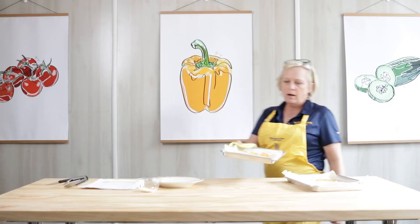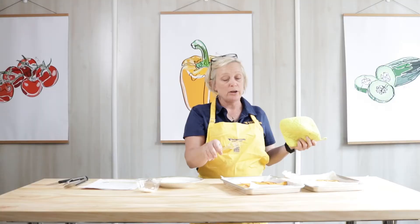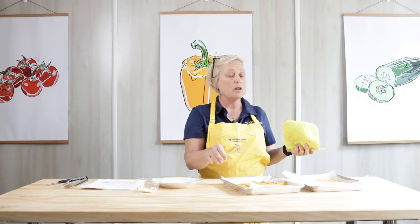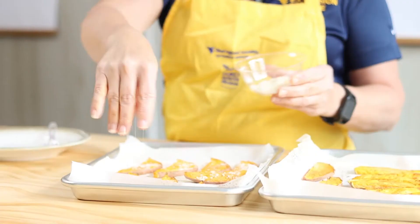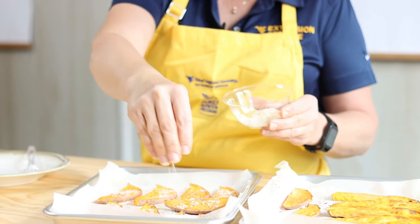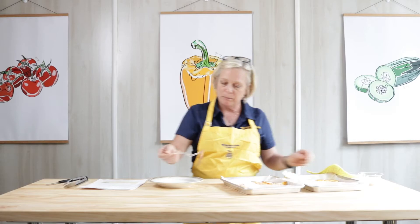We've gotten our sweet potatoes out of the oven to check them. They're pretty tender, even the thicker pieces. Remember, the thicker you cut these, the longer it'll take for them to bake. If you wanted to, you could add a little bit of parmesan cheese to add some extra flavor. I'm going to sprinkle just a little bit on one pan and leave the other pan as is, because I want to taste them both ways.